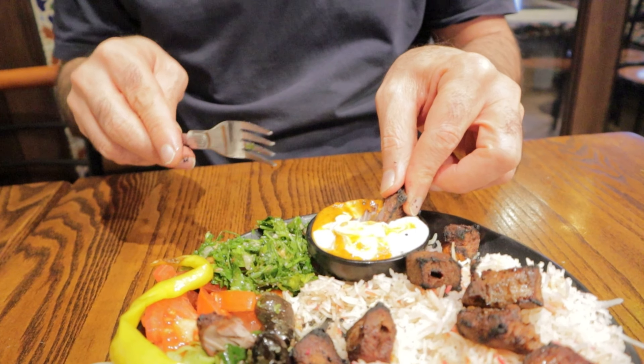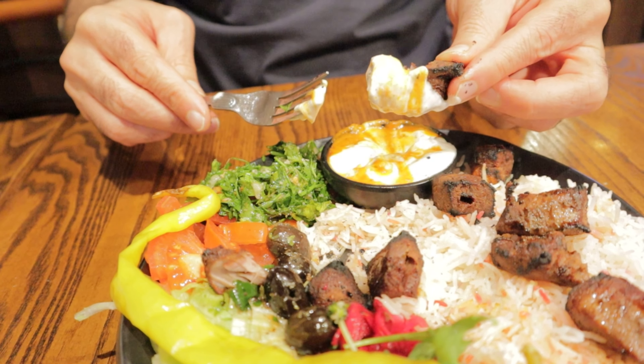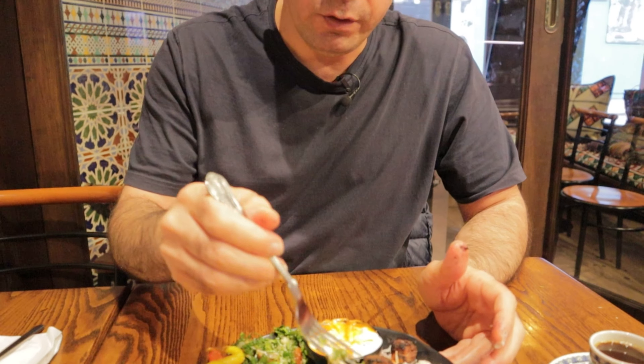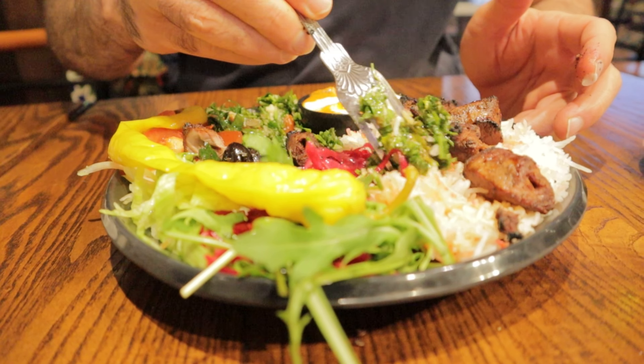Just put it inside the deep chili sauce and yogurt sauce. Now we have to mix this all together — get some vegetable and some rice.